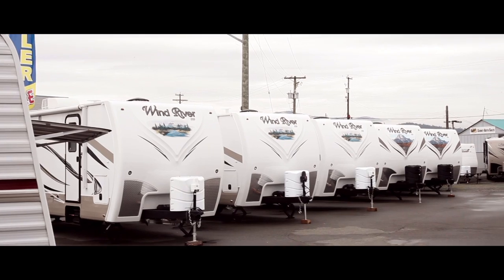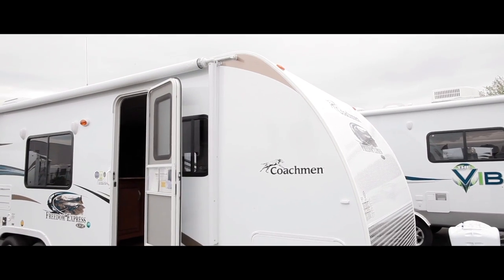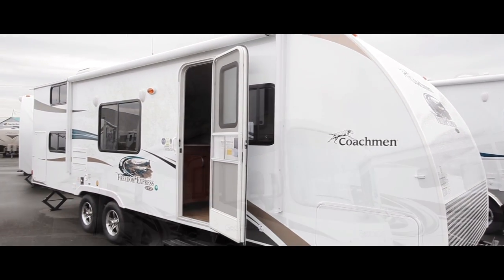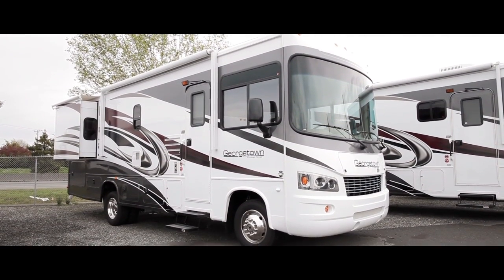In 1964, my grandfather started selling Vanguard campers from his lumber yard in Victoria. We have all sorts of RVs ranging from little travel trailers — 14 feet that you can tow with a minivan — all the way up to big Class A motorhomes, trailers and fifth wheels, and everything kind of in between.